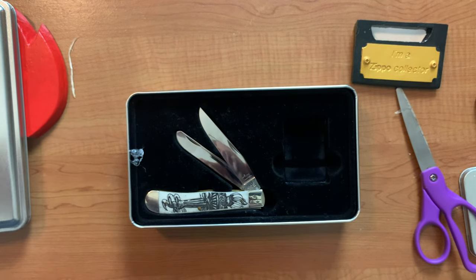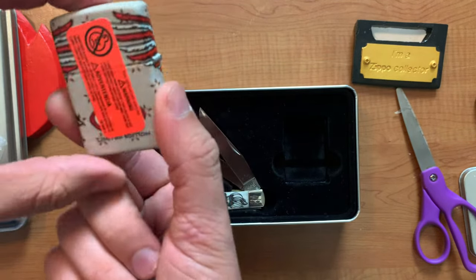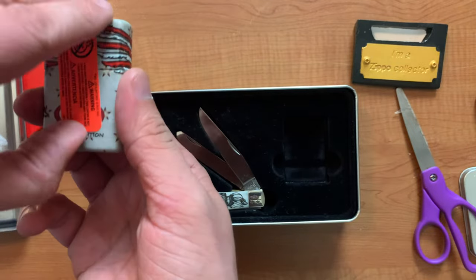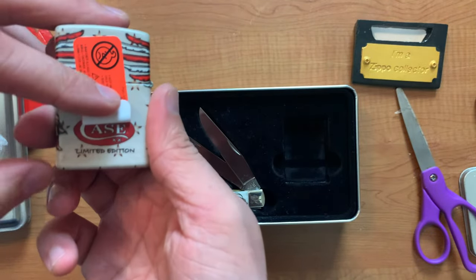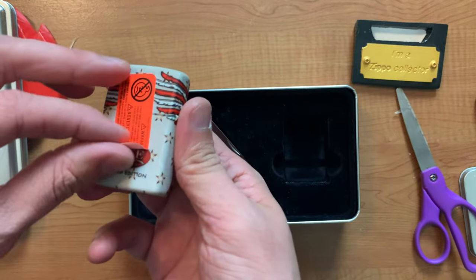One of the cooler looking lighters I've ever seen. Beautiful — limited edition. I don't know how many this was limited to.